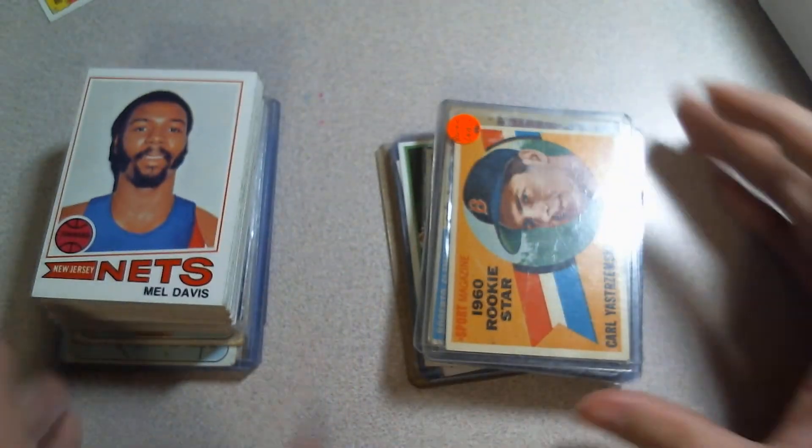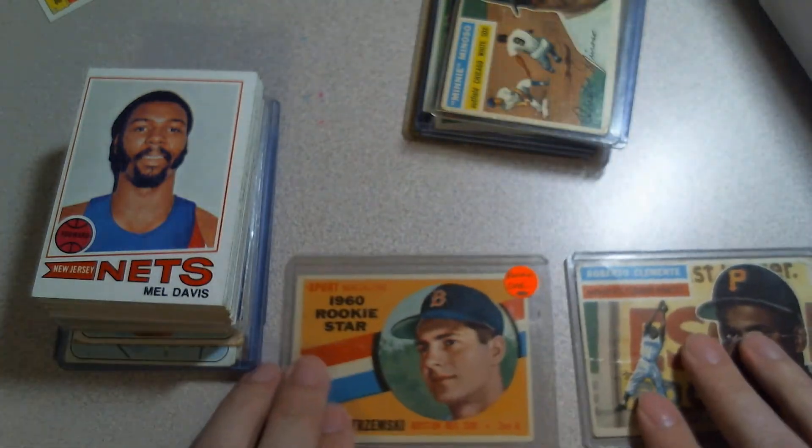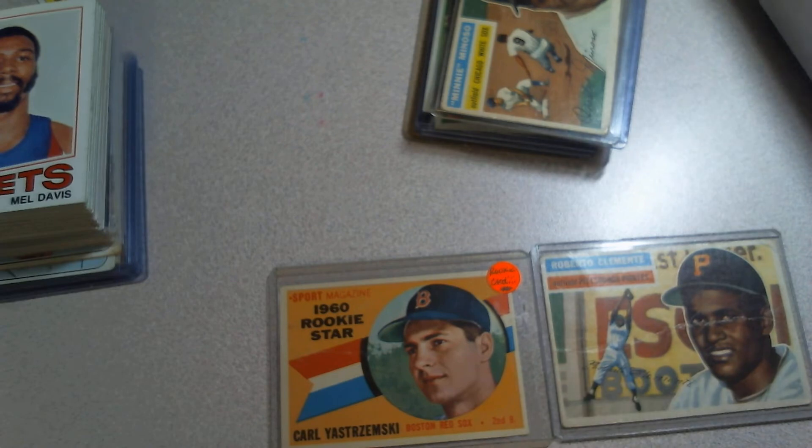Yeah, that's it for the pickups. I'm super pumped to have a Clemente and a Yaz rookie — didn't really have those on my radar, didn't think I'd get something like that. My vintage collection is really picking up. When I was talking to Doug, who sold me the '61 Fleer cards, he mentioned a group he's in. I'm not going to plug it yet because I'm not part of it, but it sounded really cool. The basic idea is it's more about camaraderie than trading — everybody posts their want lists and you just hook each other up.